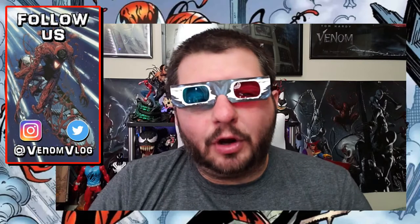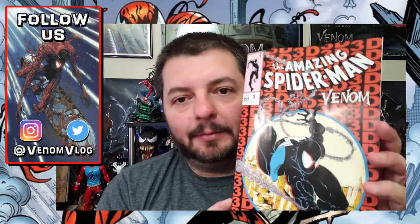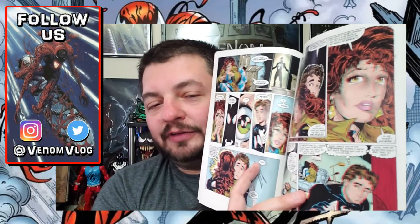Hey everyone, welcome to the Summer of Carnage right here on the Venom vlog. And yes, I have my 3D Venom glasses on. These came with a very special reprinted comic today of Amazing Spider-Man number 300, which is the first appearance of Venom. Todd McFarlane style.